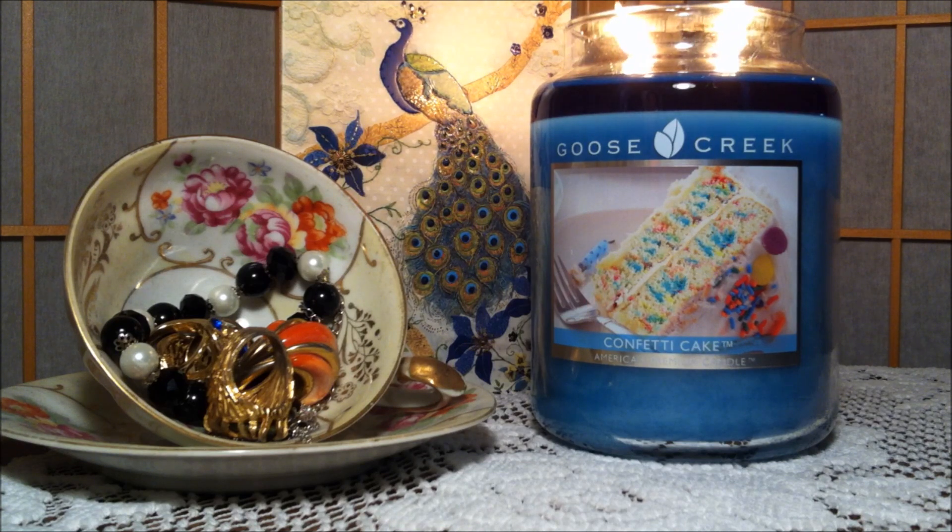So I highly suggest getting this candle from Goose Creek. They always have sales going on — make sure you guys check out their website, I will link it down below. Thank you guys so much for watching. Please don't forget to give this review a thumbs up if you enjoyed it, subscribe for more candle reviews in the future, and comment down below if this is a candle you think you would enjoy. Thanks for watching everyone and happy day.